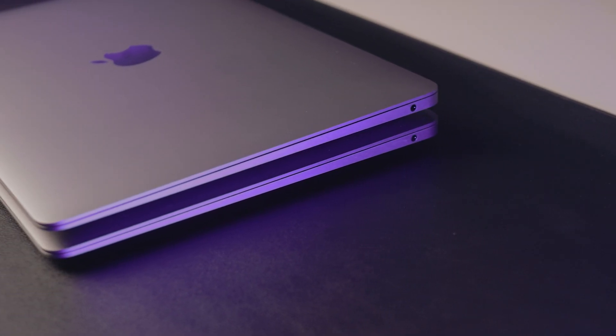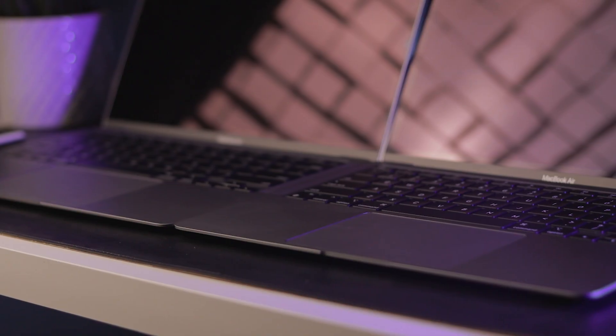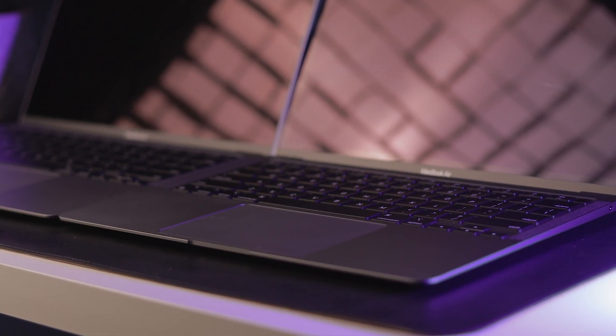These laptops were released just over half a year apart, and just to look at them, you'd never really think that they were that different. They have the same form factor. The case is the same. The display is the same. Everything visually is identical for the most part.